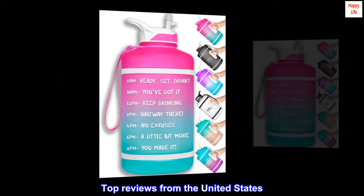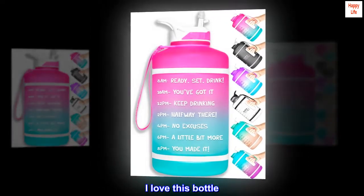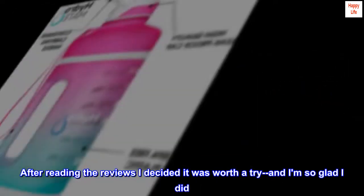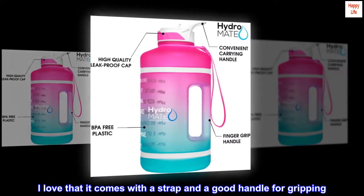Top reviews from the United States — love it, great everyday water bottle. I love this bottle; after reading the reviews I decided it was worth a try and I am so glad I did. I love that it comes with a strap and a good handle for gripping.